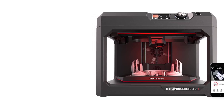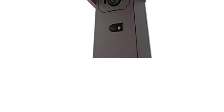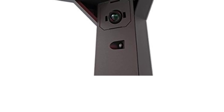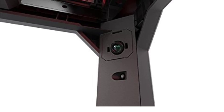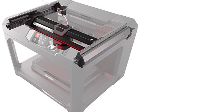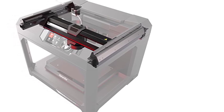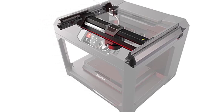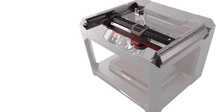Downsides: The Replicator Plus is optimized for PLA and Tough PLA but doesn't support higher-temperature materials like ABS, limiting some engineering and industrial applications. It's more expensive than entry-level printers, which may not suit casual hobbyists, but is worth the investment for professionals and educators. MakerBot encourages use of its proprietary filament, which can be more expensive than third-party options. Conclusion: The MakerBot Replicator Plus is a high-quality, professional-grade printer ideal for educators, designers, and engineers who value ease of use, reliability, and cloud-based control.